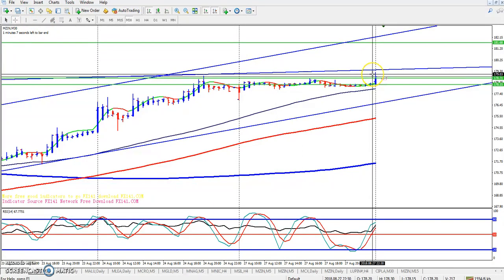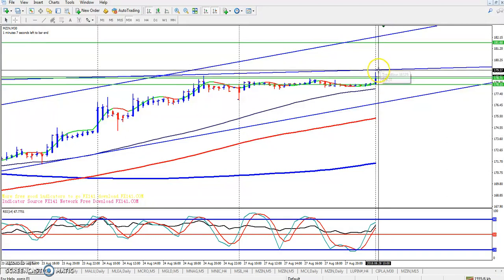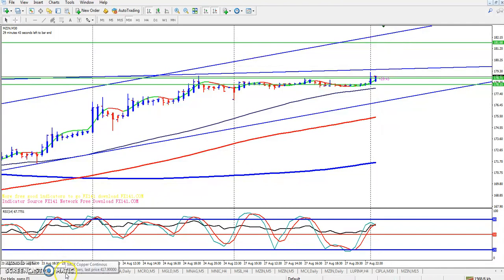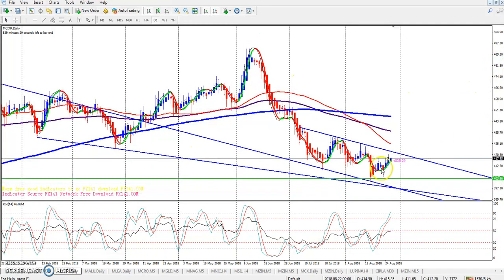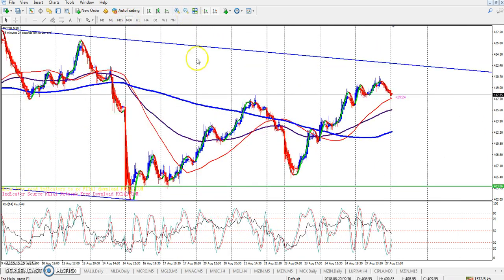If they break this resistance, the price will be around 179. If they break down the 179 level, I hope it will go up to the 181 to 189 range. This is copper — you can see they are running in this range. In a small time frame, you can see they are running in this range.